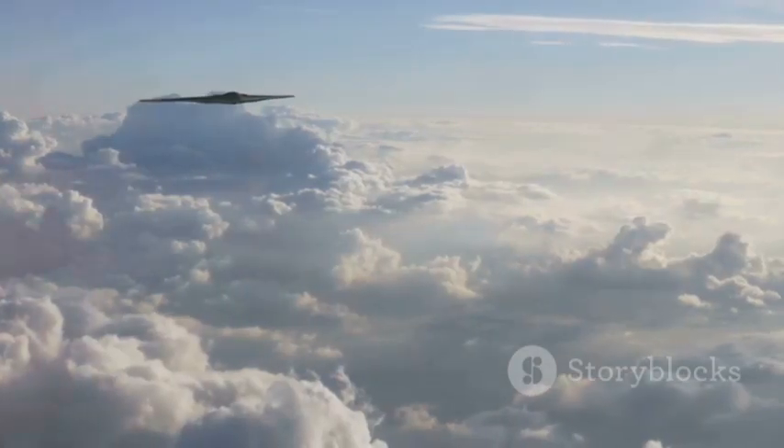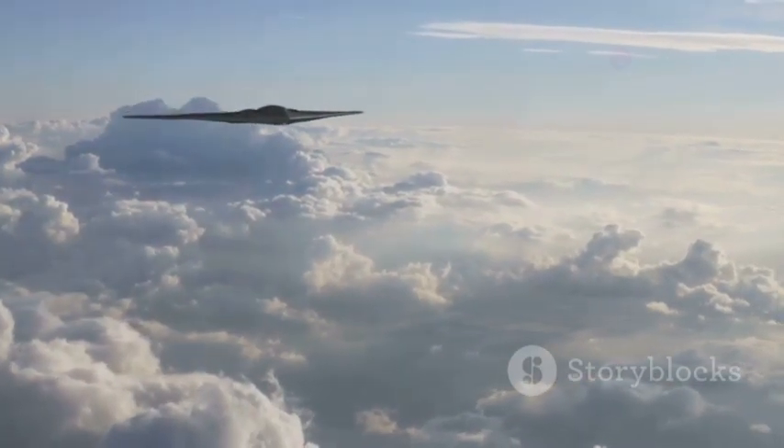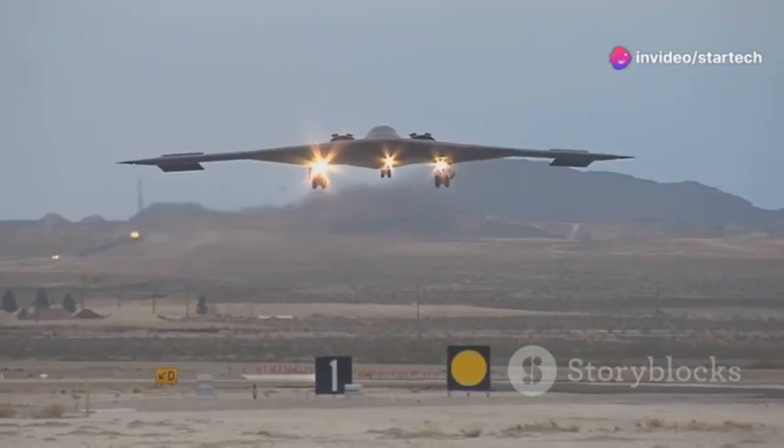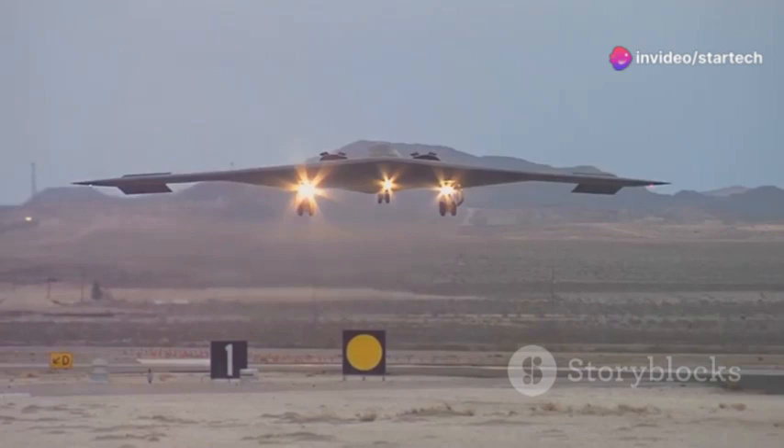Over the years, it has undergone numerous upgrades, incorporating the latest in avionics, stealth technology, and weaponry, to remain a formidable force in modern warfare. This aircraft, with its ability to penetrate enemy defenses at low altitudes and deliver devastating payloads, became a cornerstone of America's strategic bomber force.